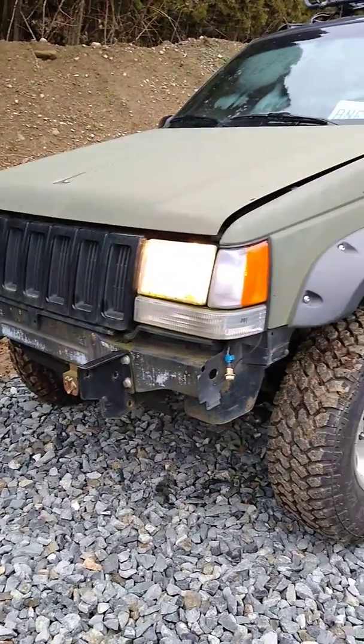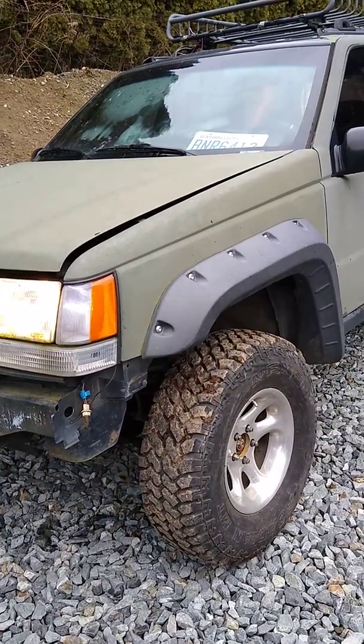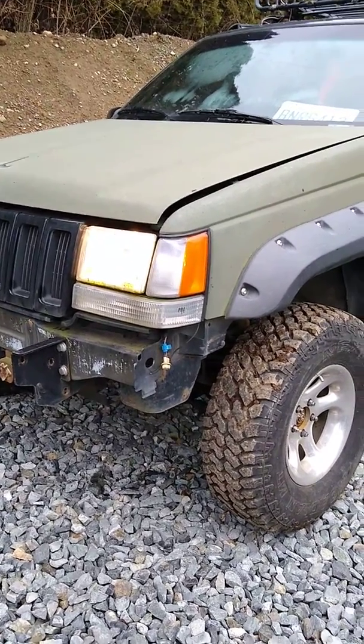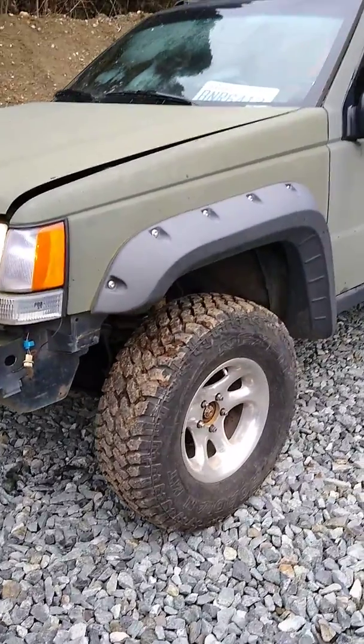This is my 1994 Jeep Grand Cherokee. It's got all the paperwork for the rebuilt 360 — this was somebody's 360 project they put in. There's a new transmission rebuild and I've got all the paperwork on that.